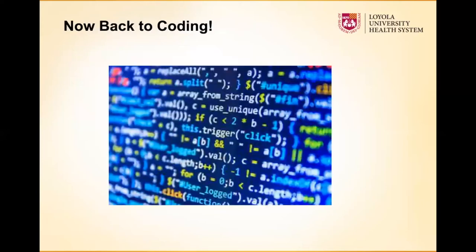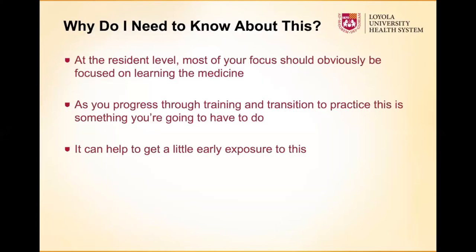Let's switch topics and get back into coding and billing. Why is this important — why should residents, fellows, or even junior attendings pay attention to this?